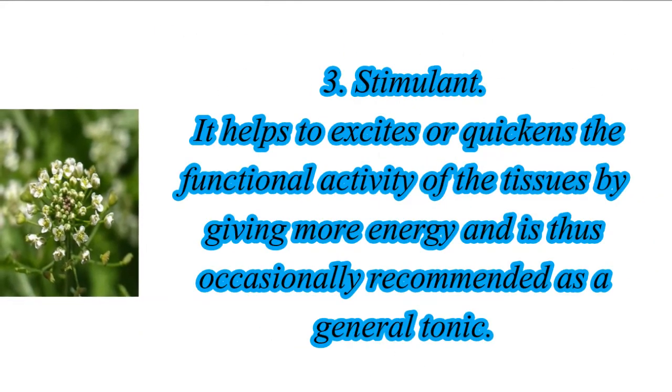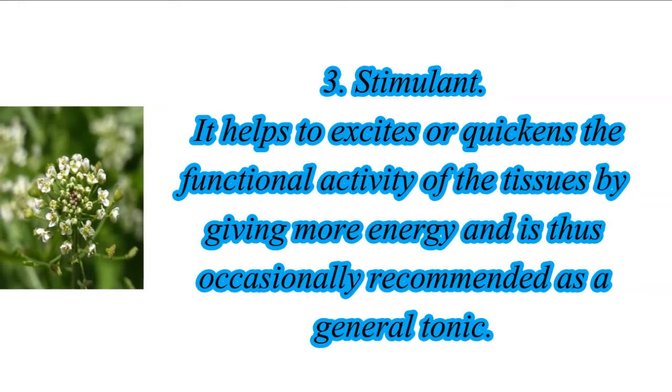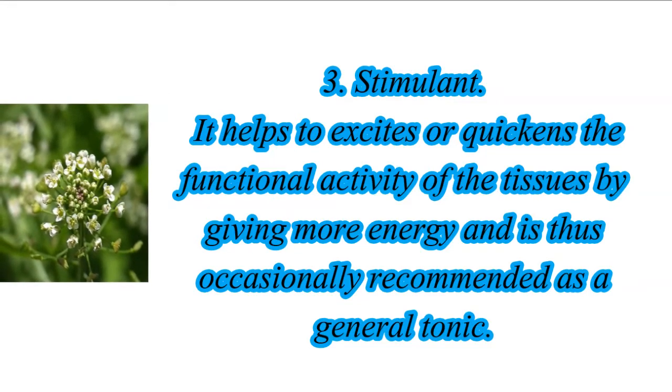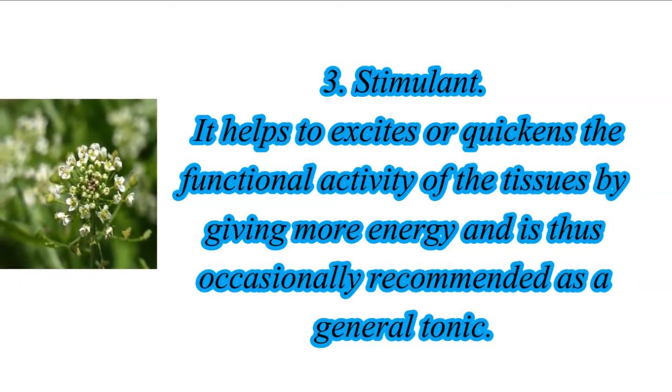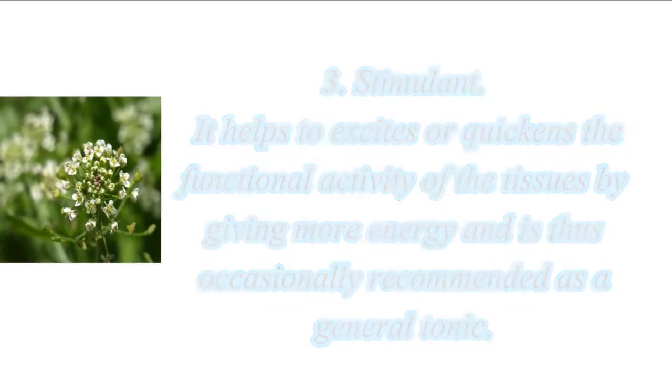3. Stimulant: It helps to excite or quicken the functional activity of the tissues by giving more energy, and is thus occasionally recommended as a general tonic.